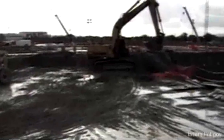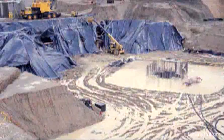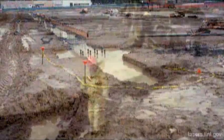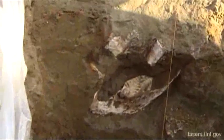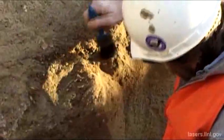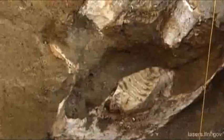Another obstacle emerged six months after the groundbreaking when heavy rains from El Niño flooded the NIF work site. It took wet weather construction engineers three weeks to restore the project. Then, a month after the flood, crews unearthed the remains of a 16,000-year-old mammoth. Construction halted for four days as paleontologists worked to remove and preserve the skeleton.